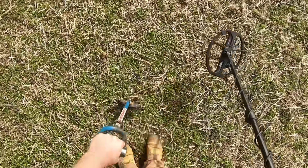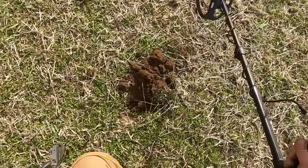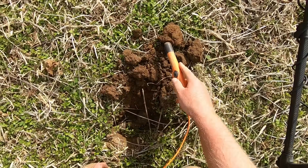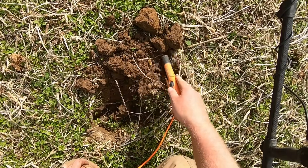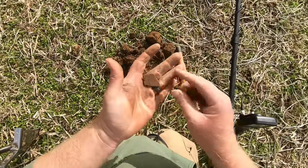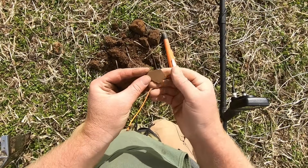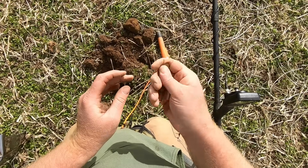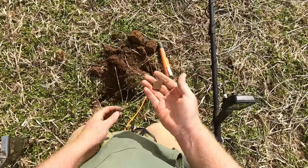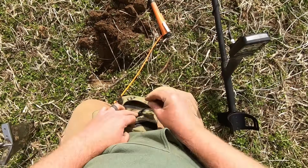42 signal — hopefully not another copper jacket and bullet. Got it out, it was not very deep. Whatever that is doesn't look desirable. Why did that beep so high? What even is that? It looks and feels like pottery but it's metal. I think it's just lead. It's an arrowhead — a lead arrowhead. Yeah, I wish.